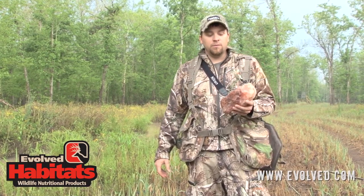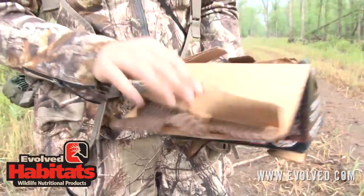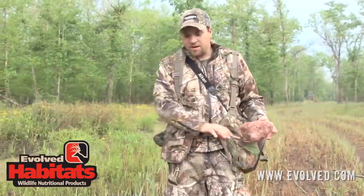And if you do, it can really pay dividends come fall. Picking a good site is key too — right here we've got a lot of moisture on the ground, and it's good and open.